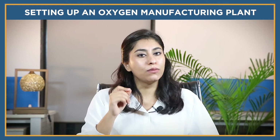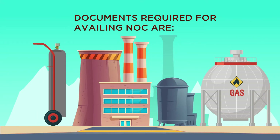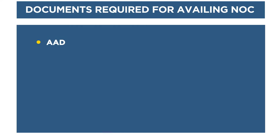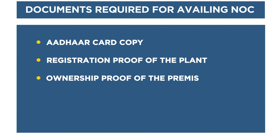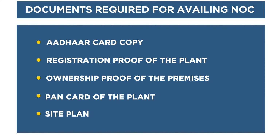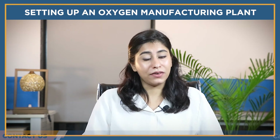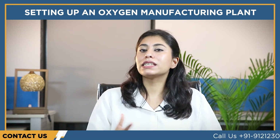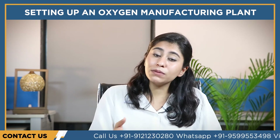Let's have a look at the documents required for availing the NOC: Aadhaar card copy, registration proof of the plant, ownership proof of the premises, bank card of the plant, site plan, and other documents. Then get a factory license, and also get a fire safety clearance. To get this, you can visit the state fire service department via an online portal and fill out a relevant e-form.